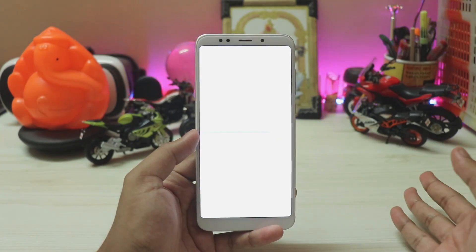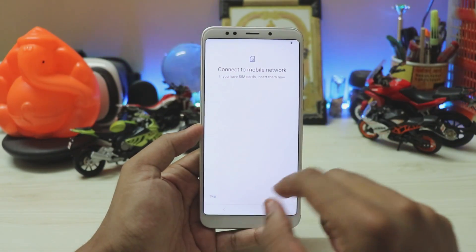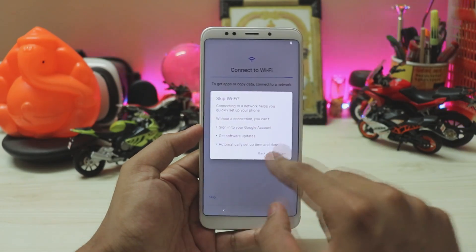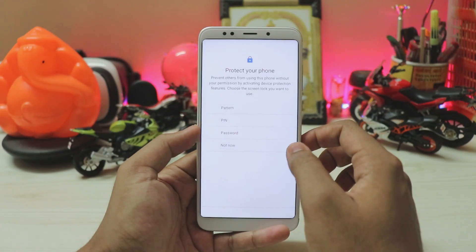The first boot will take almost 3 to 5 minutes. Once the phone is back up, hit Start, Skip (no SIMs in this phone), Continue, Next, More, Accept, Next, Skip, Not now, and Skip anyway to get through the setup wizard.